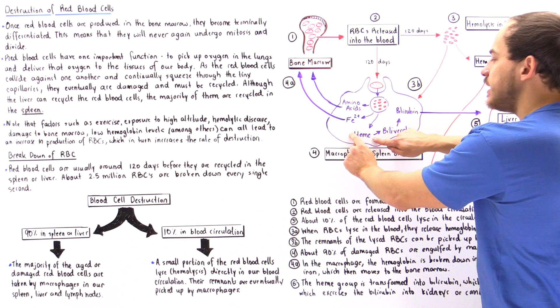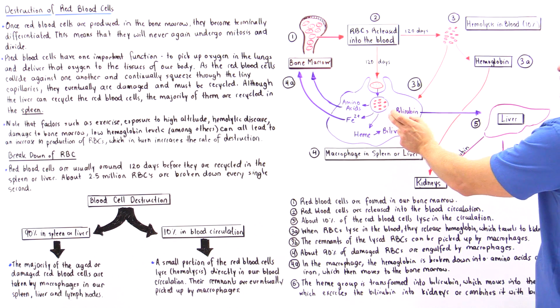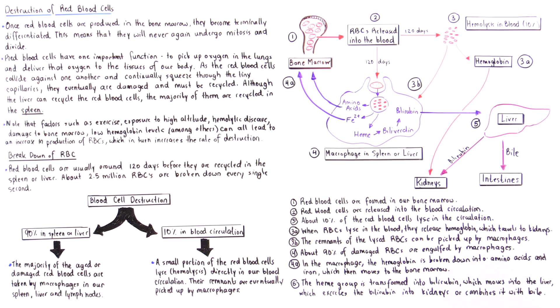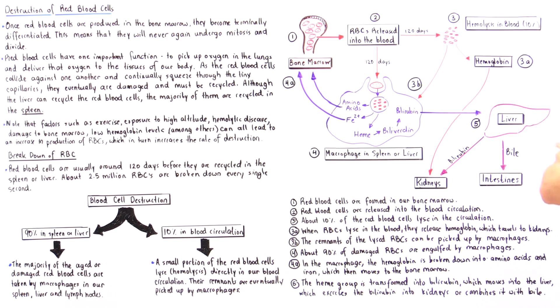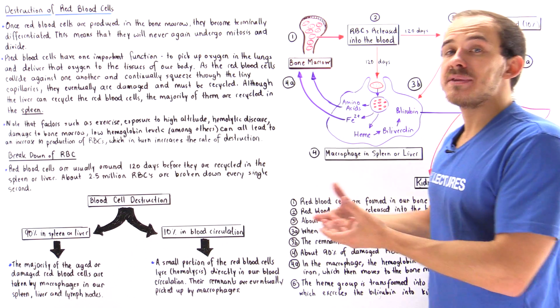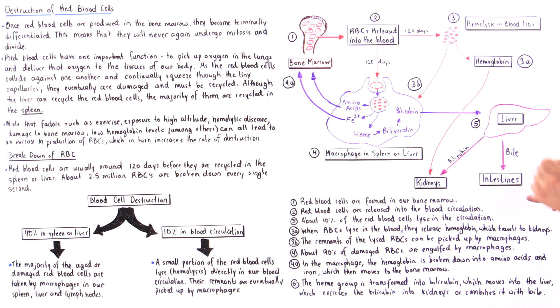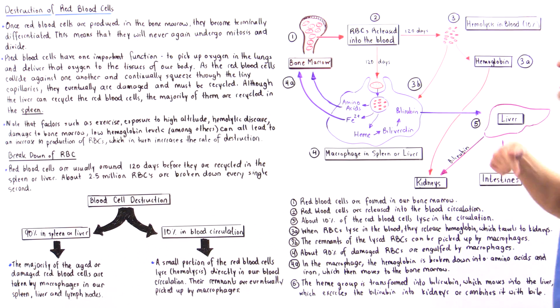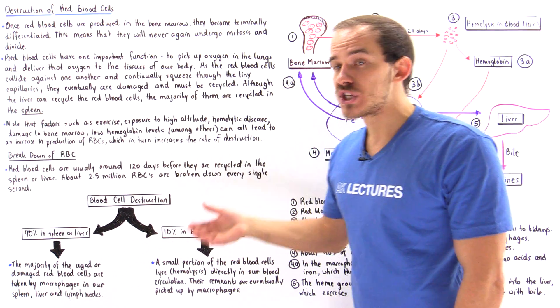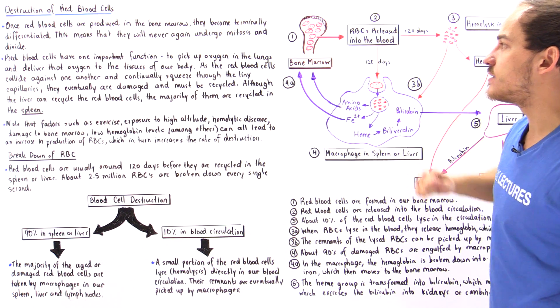The heme group is ultimately broken down and transformed into something called bilirubin. Bilirubin exits the macrophage, enters the blood plasma, and travels to the liver. The liver either transfers that bilirubin to the kidneys, or combines it with bile that is excreted into the intestines, where it combines with remnants of ingested material and is eventually excreted by the large intestine. This is the process by which we produce, destroy, and recycle red blood cells so that we can reuse components to form more red blood cells in our bone marrow.